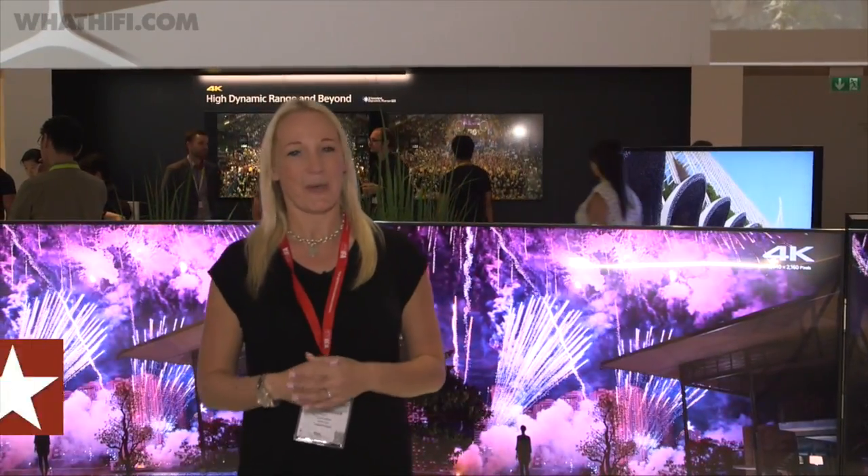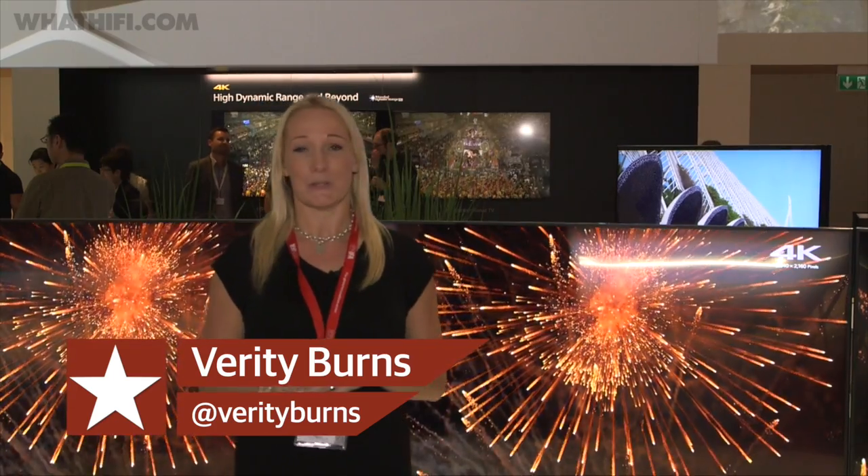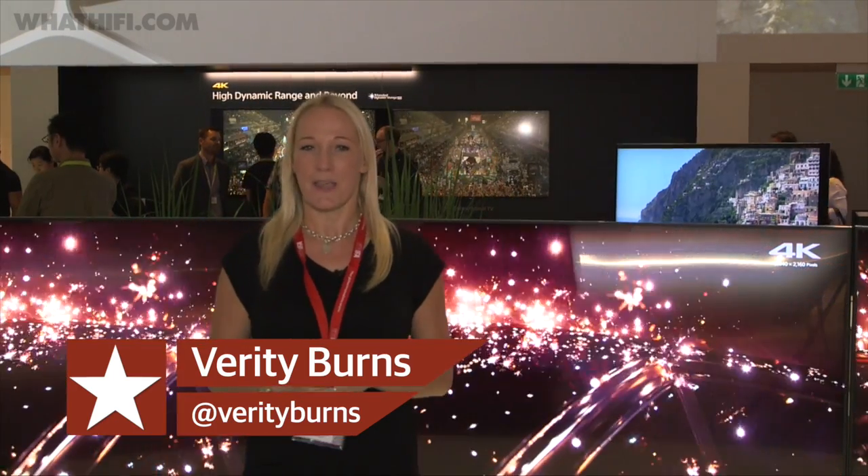Welcome to IFA 2015. We're here at the Sony booth to take a look at all the company has to offer over the next few months, including new Walkmans, new headphones, a few new HDR 4K TVs and the world's first 4K smartphone. So let's go and take a closer look.